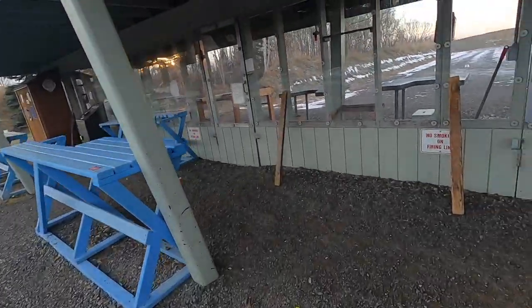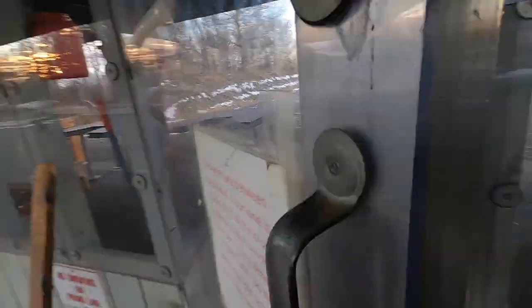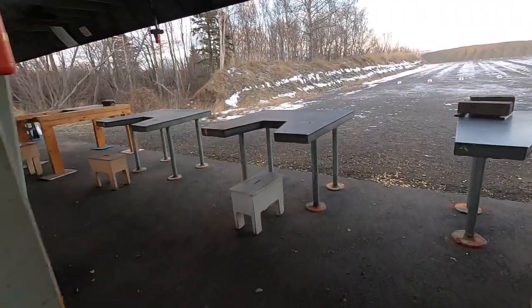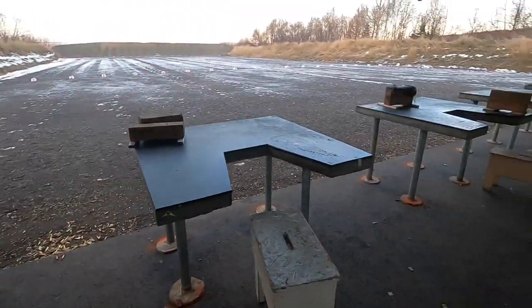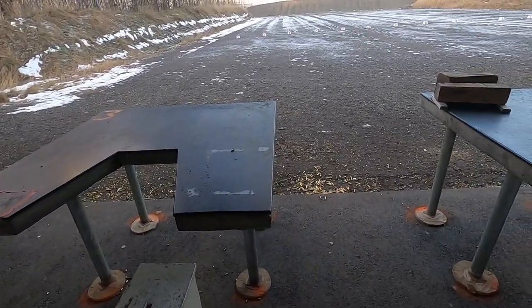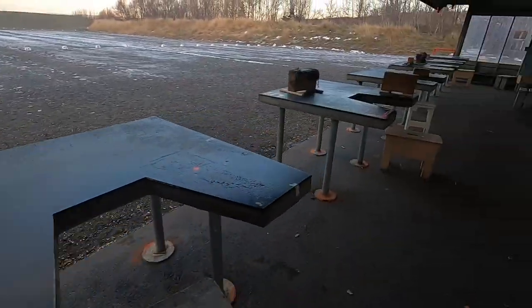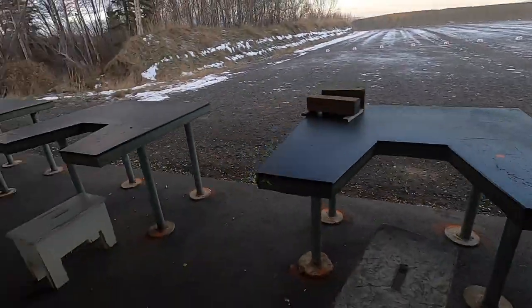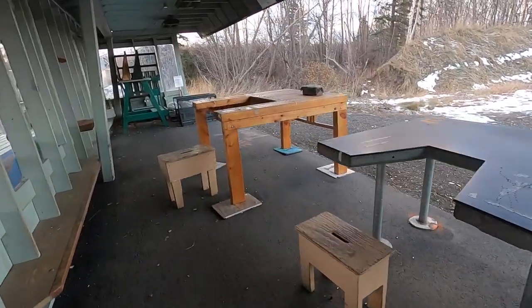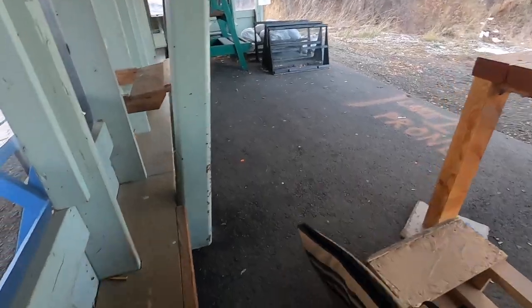It's actually not that cold today, it's really warm now. We got the whole range to ourselves. This is what happens when ammo is expensive — you just have the whole range to yourself. I'll stay way over here at this last bay — it has a big open area. So I'm going to set my stuff down real quick.